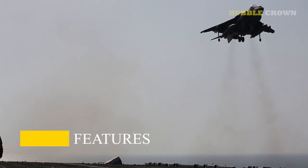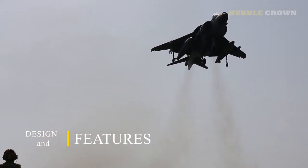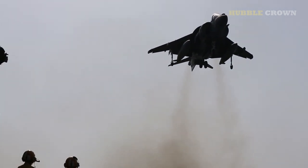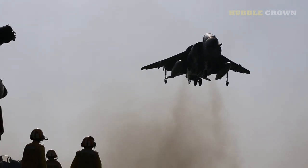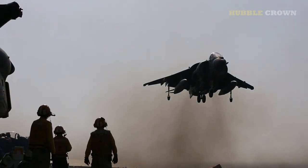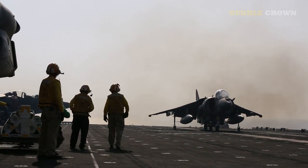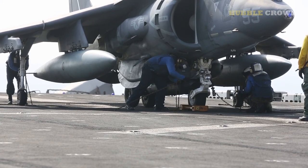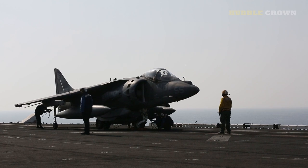The McDonnell Douglas AV-8B Harrier II is a single-engine aircraft with a unique design that allows it to take off and land vertically, eliminating the need for runways. This is made possible by its four vector nozzles, which can be rotated to direct the engine thrust downward. The Harrier II also has a conventional flight mode, in which the nozzles point backwards, allowing it to fly at the high speed and altitude of a traditional fighter jet.